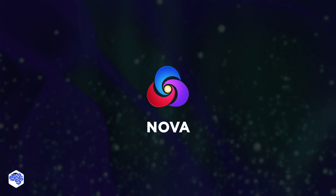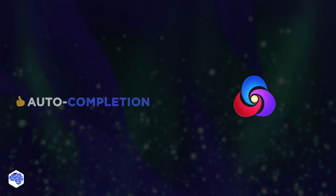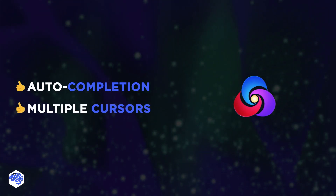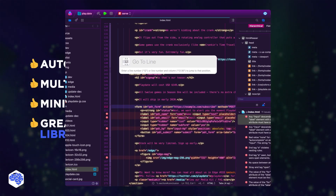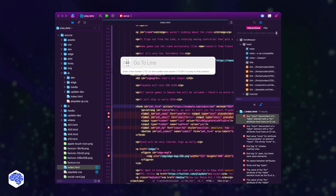And the final paid editor is Nova. It offers features such as auto-completion, multiple cursors, and mini-map. We love it for the great extension library that offers more languages, commands, and completions.